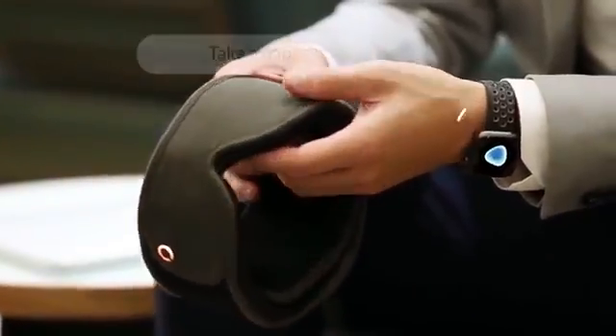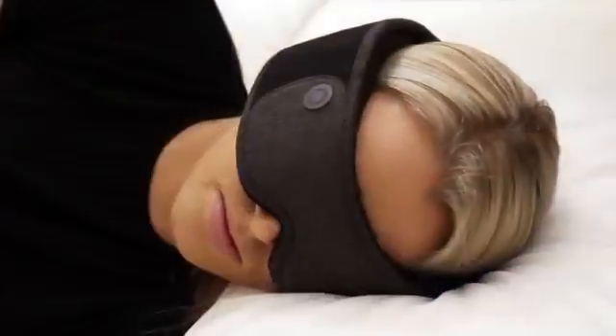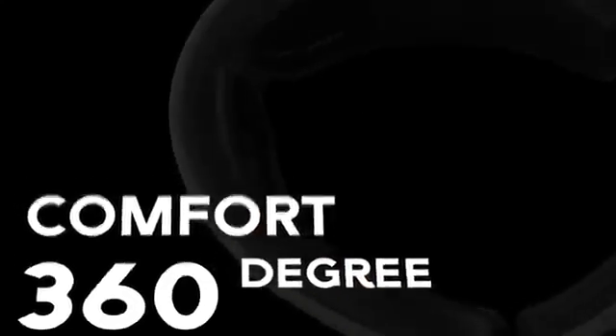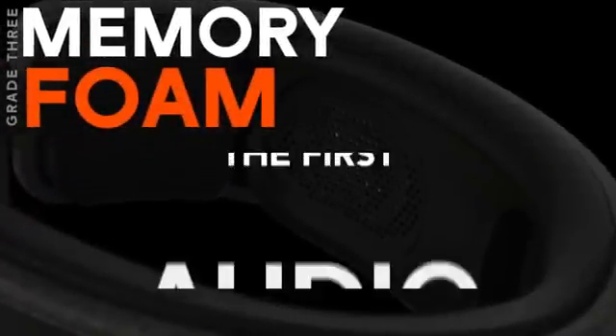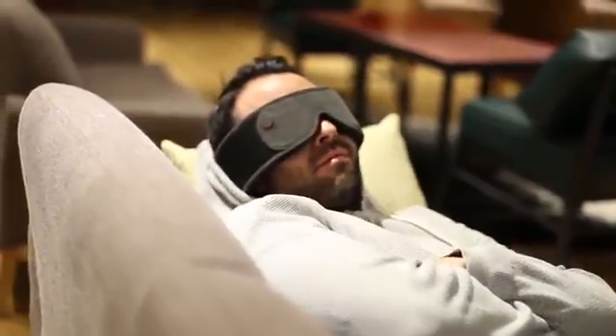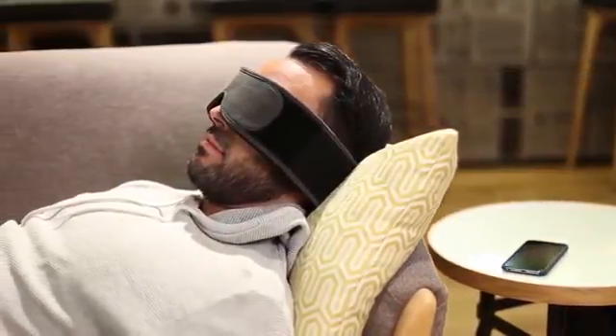The mask has built-in speakers that can be moved inside the soft layer to choose a more comfortable position. Thanks to the Bluetooth connection you can use your smartphone to hear calming sounds that'll help you relax. Silent Mode also works with Spotify and other music applications on your smartphone. The built-in battery lasts for 24 hours, and you can order this intelligent mask for $129.